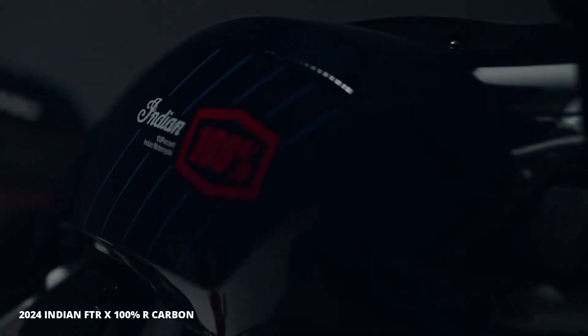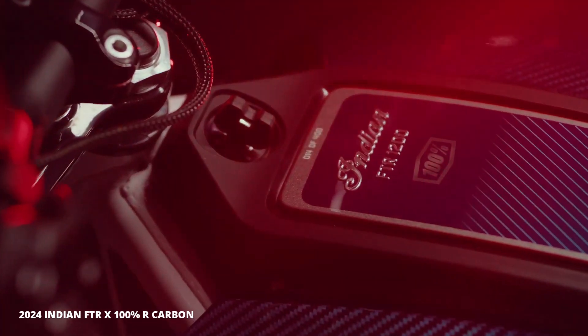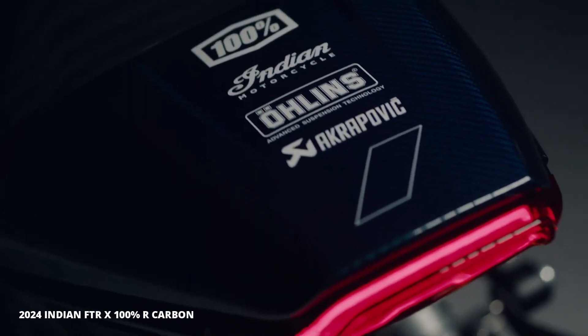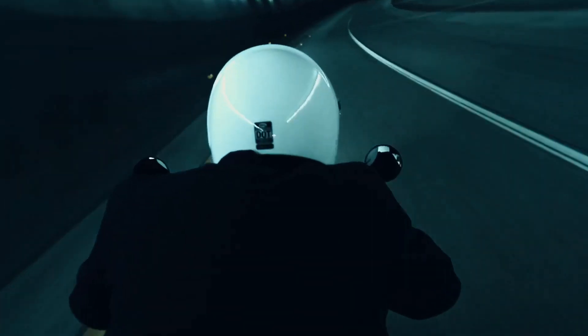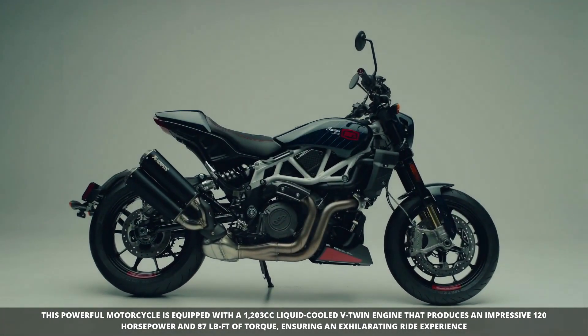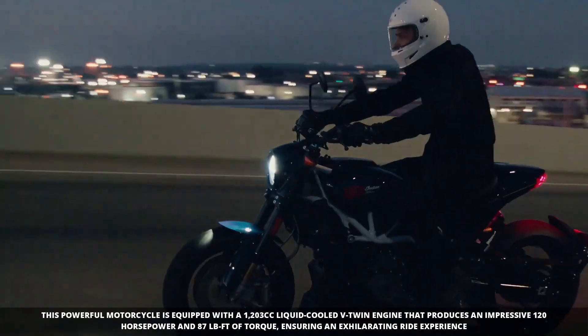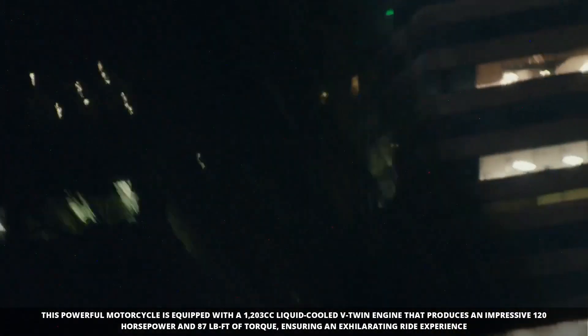Introducing the 2024 FTR-X 100% R Carbon, a limited edition motorcycle that combines style, performance and value. Powered by a 1203cc liquid-cooled V-twin engine, this beauty delivers an exhilarating 120 horsepower and 87 lb-ft of torque. Experience smooth, responsive power delivery and adrenaline-pumping acceleration.